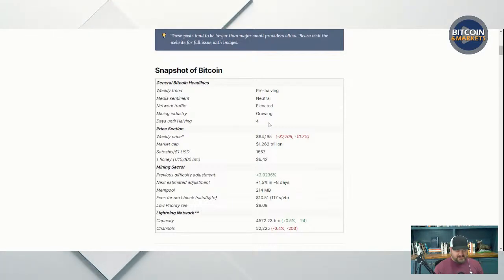Days until halving is four. It's going to happen about 9 to 10 p.m. on Friday Eastern time. It's going to be April 20th — 420 UTC, I believe it's like 0100 UTC. So people get their 420, but they also get a Friday halving.